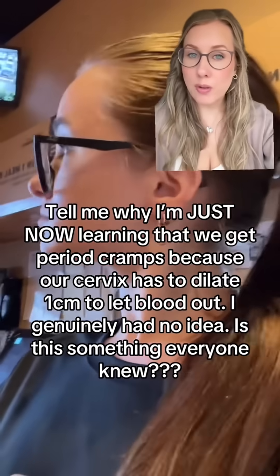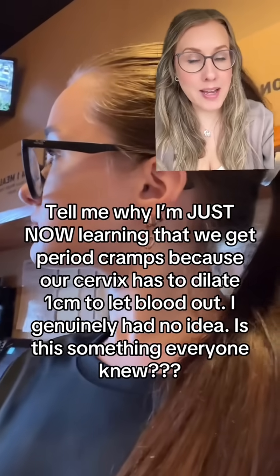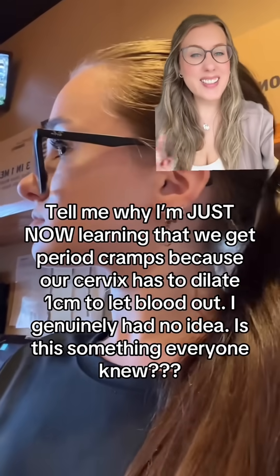The reason that you didn't know this, and so many of you in this video that's been seen 23 million times didn't know that this is true, is because technically it's not. The whole goal of your menstrual period is to get the lining of the inside of your uterus to the outside. And for that to happen, your cervix does have to dilate slightly to let that tissue pass.